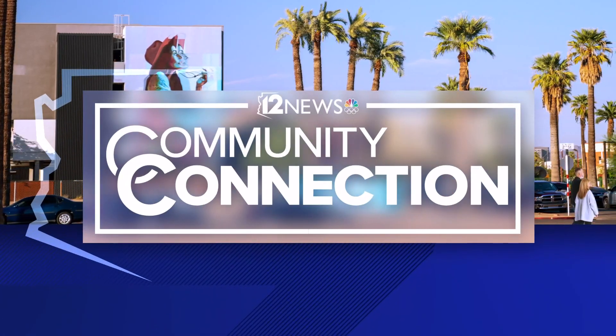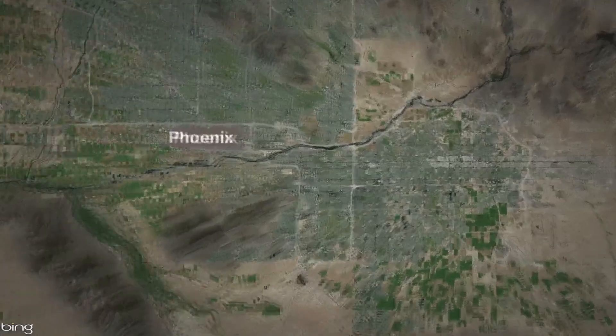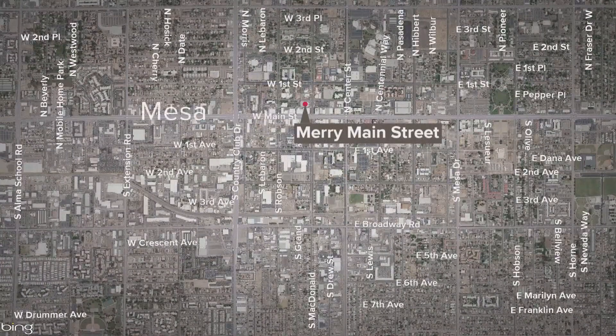12 News making community connections in Mesa today, celebrating the holiday season downtown at Merry Main Street. The festivities are taking place near West Main Street and Country Club Drive. That is where 12 News journalist Rachel Cole joins us live. Are you doing some last-minute shopping out there?